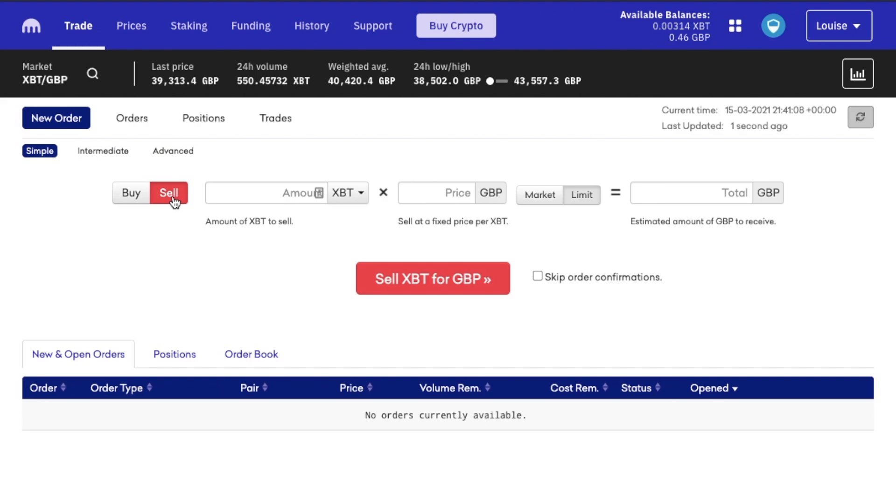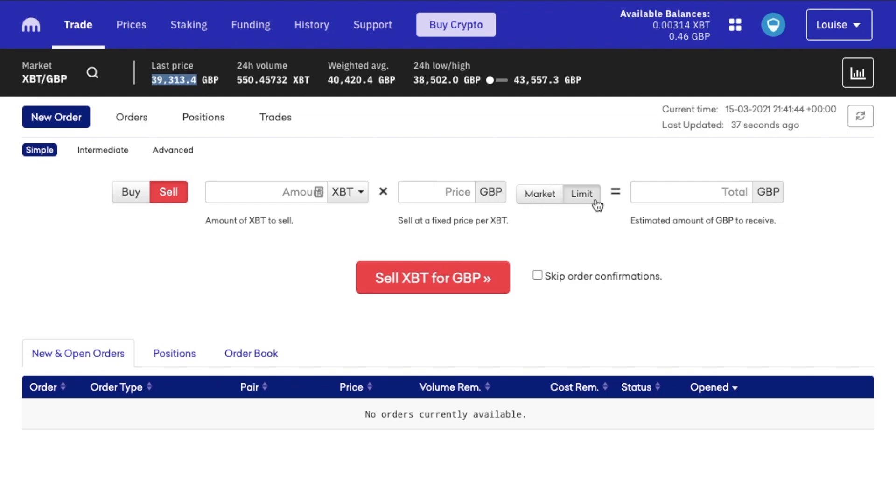Now just before I get going, this isn't to show you how much profit I can make as I'm not a trader — I simply buy and hold my crypto for the long term. This is just purely to show you the process of how to sell your crypto, and I'm obviously doing this immediately after my buy order. I'll be creating a limit order again. So first I'll put in the price that I'd like to sell my Bitcoin at, and I'll put this in at 39,370. Then the amount of Bitcoin that I'd like to sell when the price hits that value, and it will show you the amount in GBP on the far right. Then you can sell your XBT for GBP.